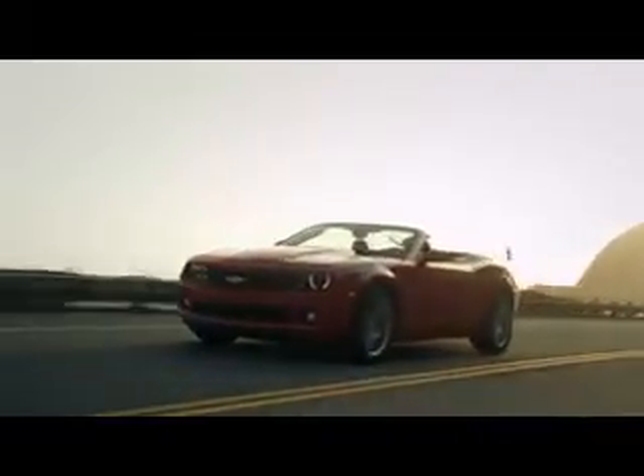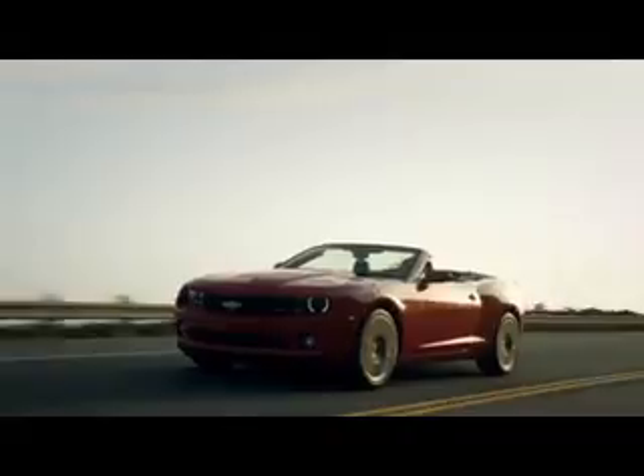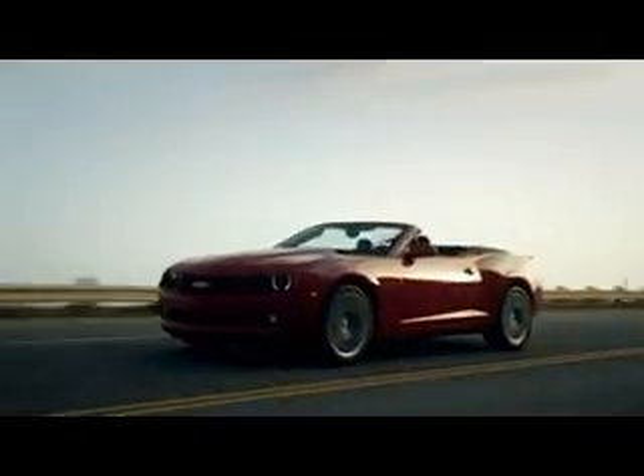From its awe-inspiring design, to its outstanding performance, to its impressive efficiency, the 2013 Camaro has got it all.